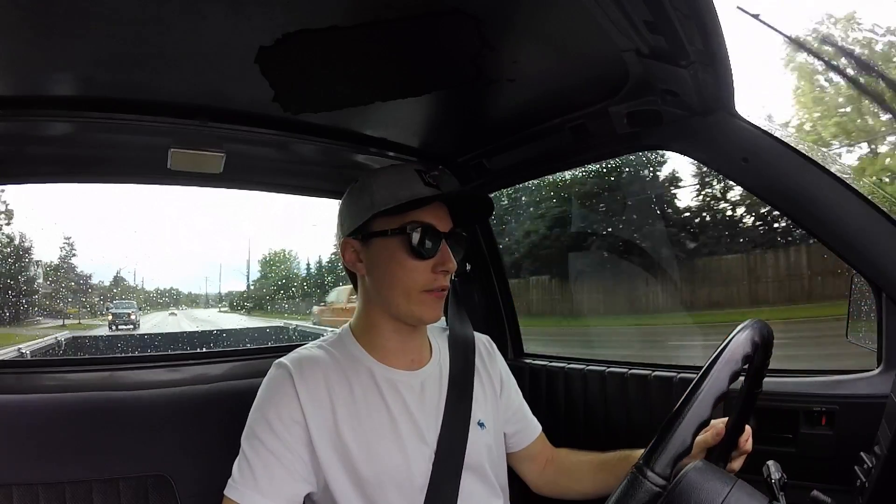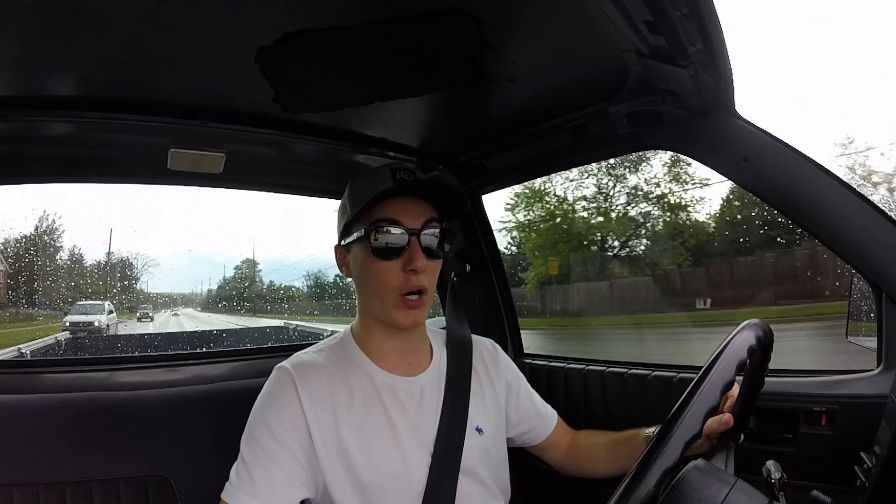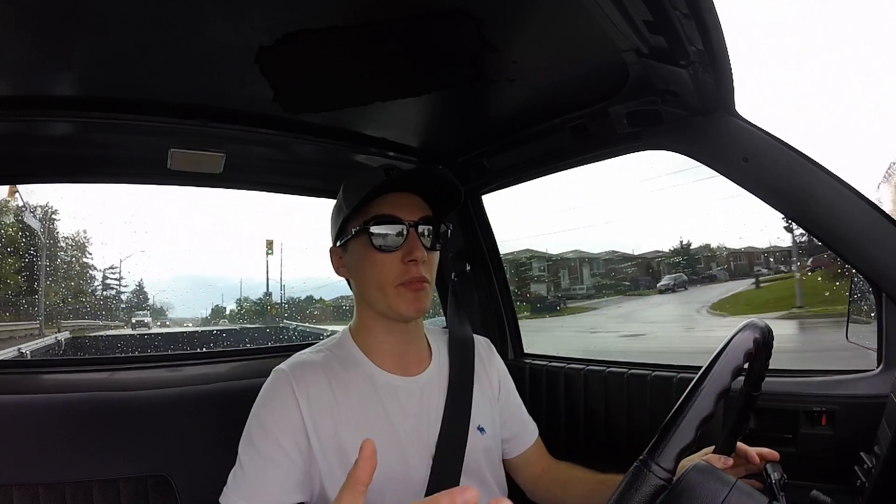Also, thank you to whoever designed this Chevy S10 in 1987, because I have three wiper options: off, low — which is a constant pretty quick speed — or high. There's no interval setting. It's either always on or not at all, so when it's just spitting rain it's the worst thing.